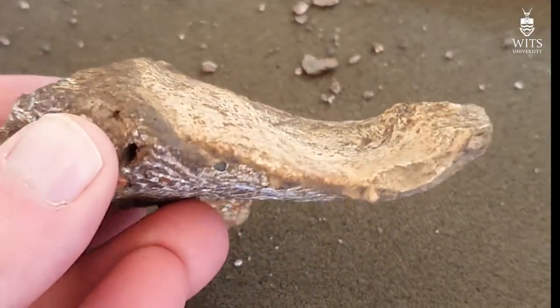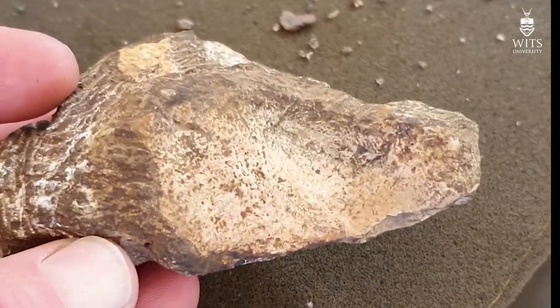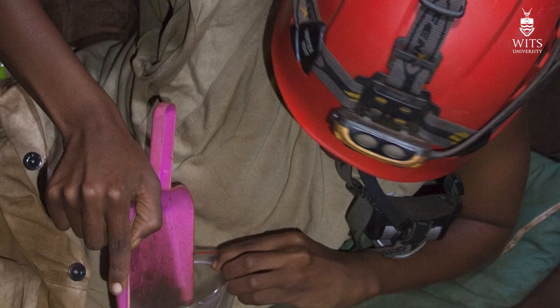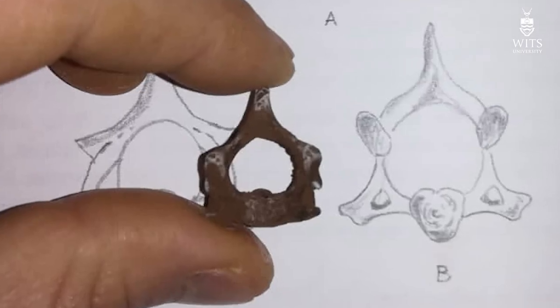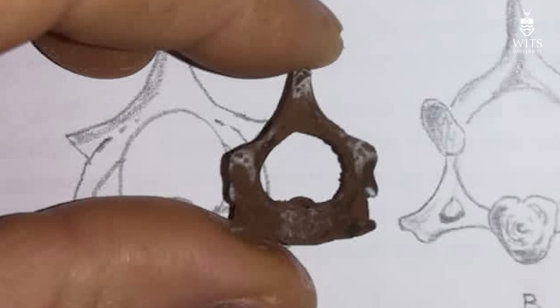The rest of the team is busy preparing material from Malapa — Australopithecus sediba — and other hominid material, with some very exciting things to look at in the future. The team is also down in the Lisseti chamber, where we recovered another hominid vertebra a couple of weeks ago that's likely another individual, bringing the likely number to four individuals in the Lisseti chamber.